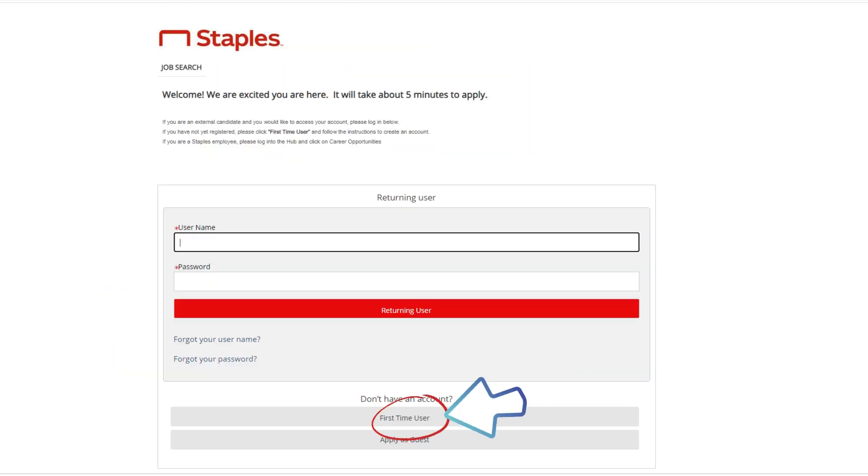Click Apply Now. If you've never applied before, click 'First Time User' and follow all other prompts. Keep an eye out on your text messages, emails, and phone calls for any other steps to take or follow-ups for interviews. Good luck on your job search!